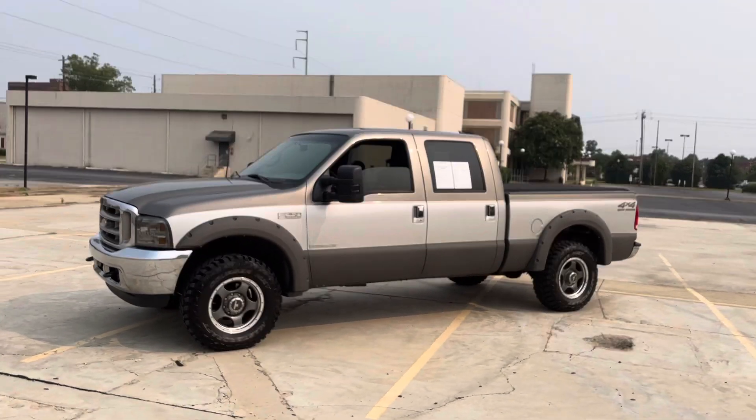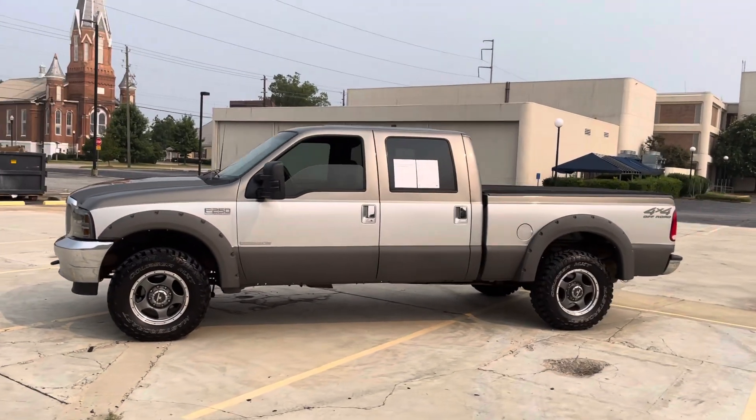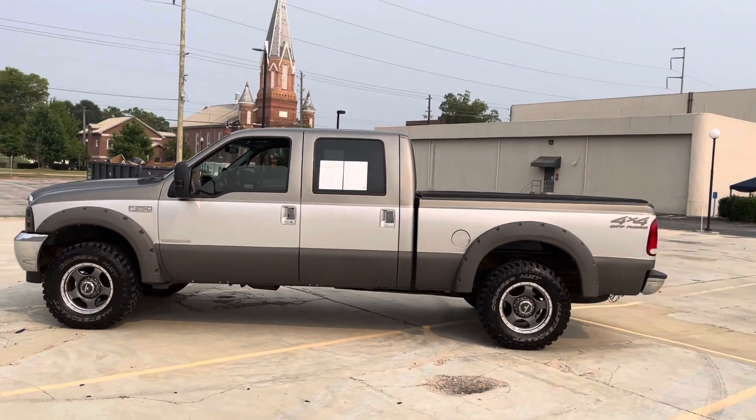Hey there, my name is Matthew with Red, White, and Used here in Columbus, Georgia, and this is a 2001 Ford F-250.